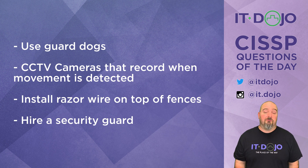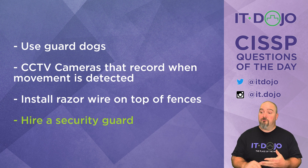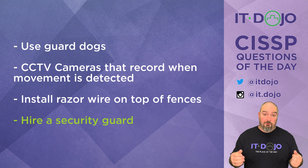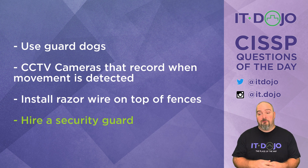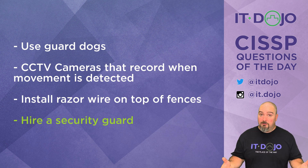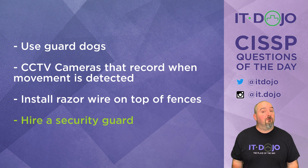That leaves us with the last choice, which is hire a security guard. And that's your best choice. A security guard is going to serve as a deterrent — people can see there's a security guard there, so they become less willing to actually go in and do something. And because the security guard is a human, they are able to make a judgment call on just how much corrective action should be taken. So in this scenario, that is our best choice.